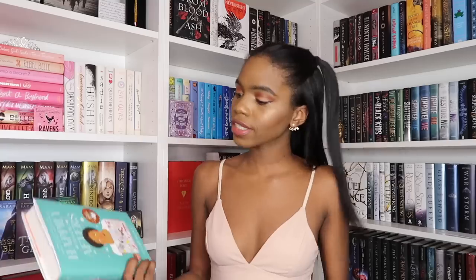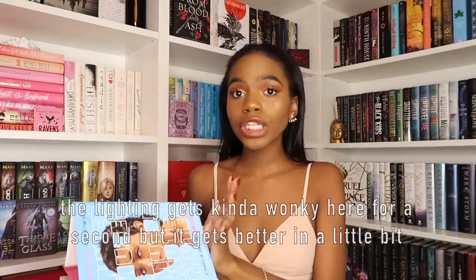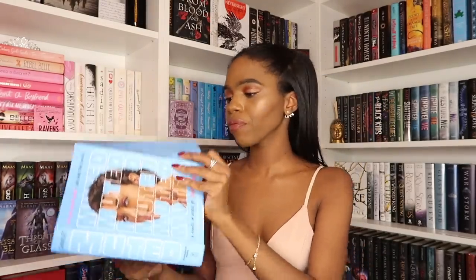Next up we have Happily Ever Afters by Elise Bryant, then Even Tied by Sarah Goodman, and then Muted by Tami Charles, which is told in verse. The cover is gorgeous — absolutely beautiful. And I randomly decided to open the dust jacket the other day — look at how cute it is underneath: it's a little pink plane and clouds. In person it's a really nice dark sky blue color, so the pink really pops out. It's stunning.